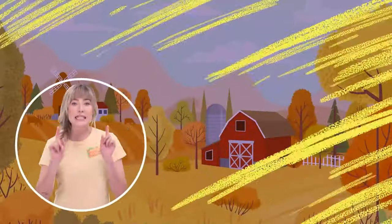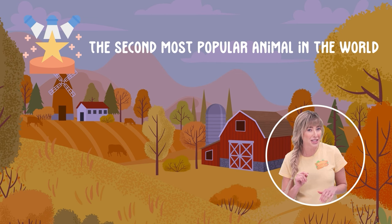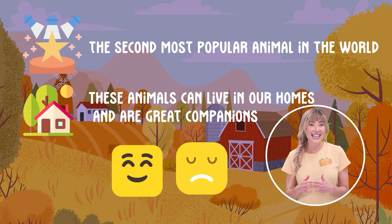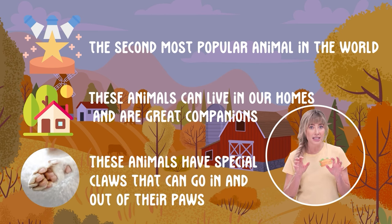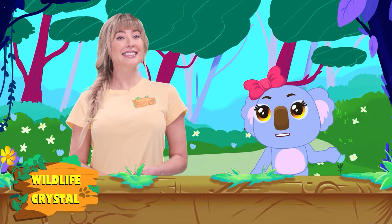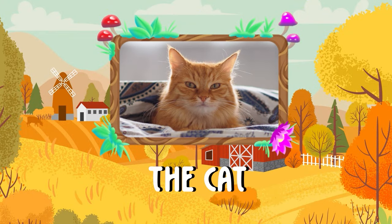The animal of the day is the second most popular animal in the world. These animals can live in our homes and are great companions, especially because they can sense when you're happy or sad, and they can be there for you. These animals have special claws that can go in and out of their paws, and they keep the family dog very busy. I've got it — the animal of the day is the cat! You're 100% correct! The animal of the day is the cat!